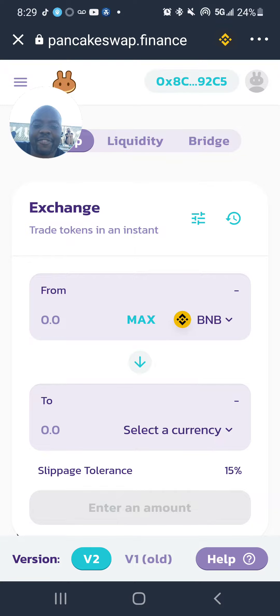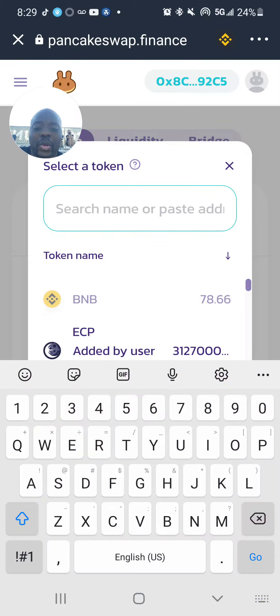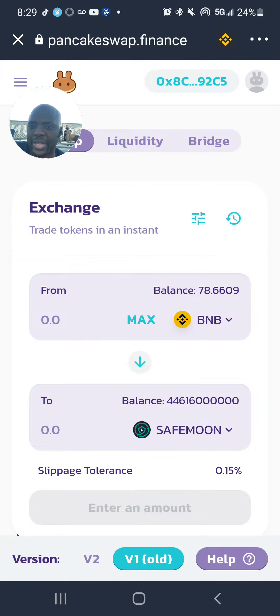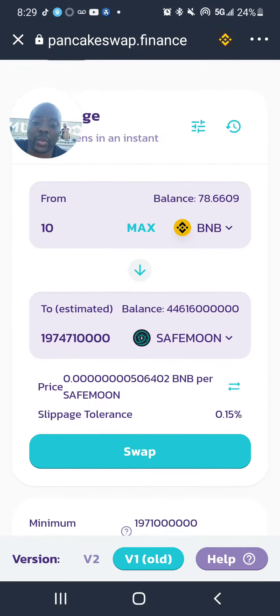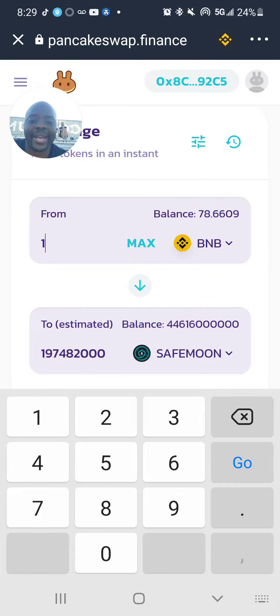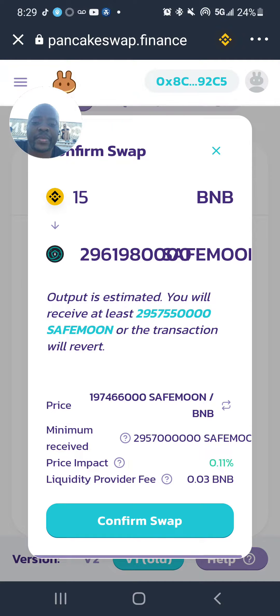SafeMoon has only been in the market for maybe a month. Right now, people don't know if they should buy or if they should get out of it. Well, you just have to believe in your system, whatever system you have. The rule of thumb is when the market is down, that's when you buy. And right now, the market is down.